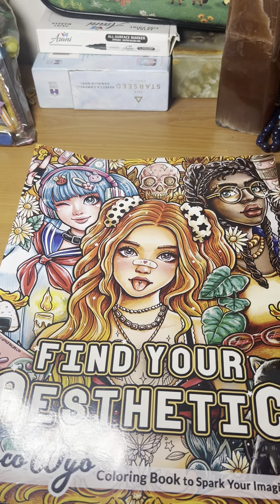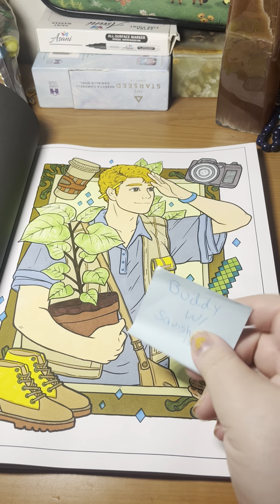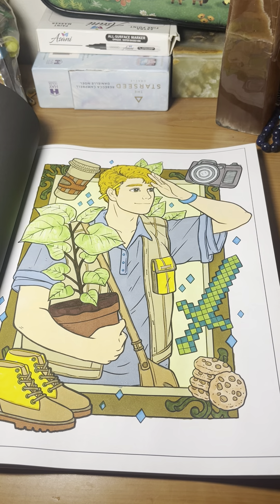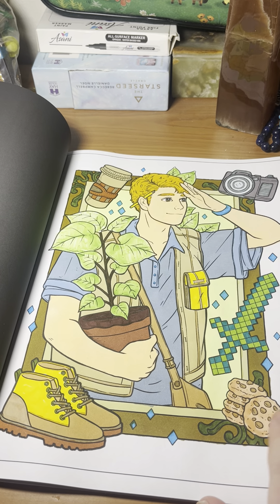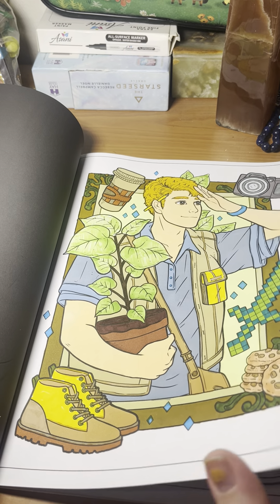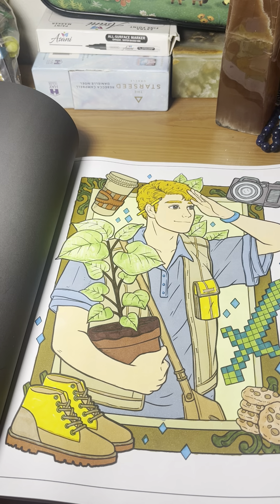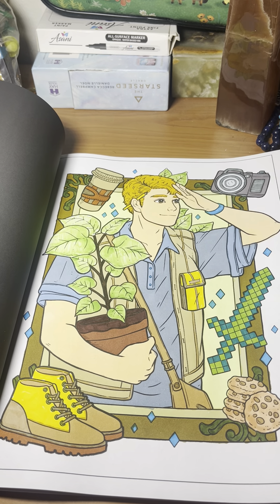Here's one of my project books. I did this one as a buddy with Squishy Coloring, here on YouTube and Instagram. I like how this turned out. The leaves are a little patchy just because that particular marker is dying — some of my Ohuhu alcohol markers are currently dying.